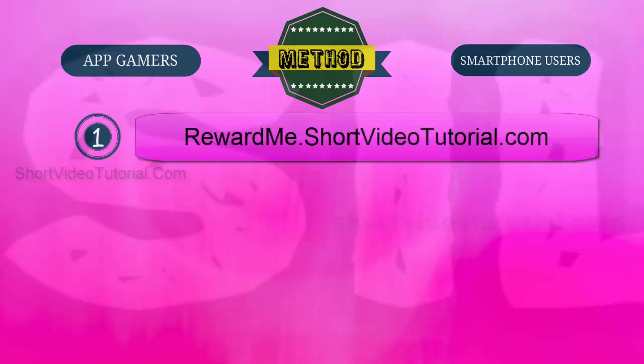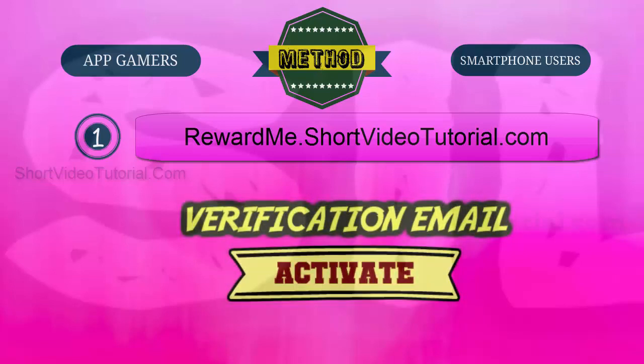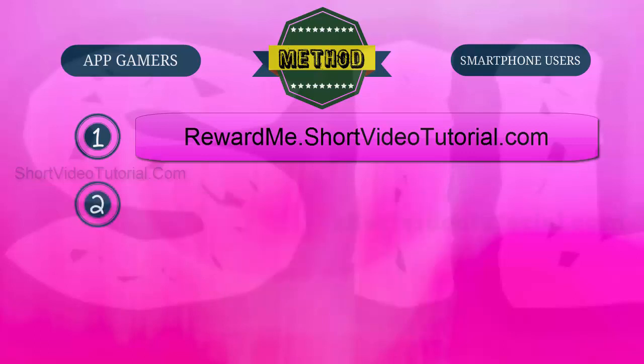Step one: go to the best reward website through this link — rewardme.shortvideotutorial.com — and register a free account. After registration, check your email and follow the verification email instructions to activate your account.